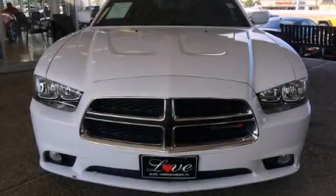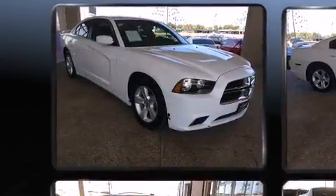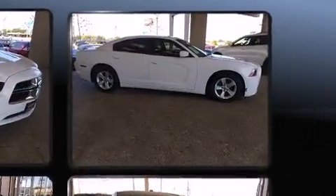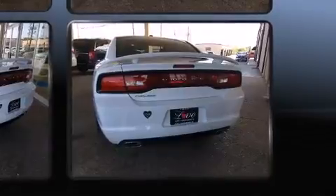Climb inside the 2013 Dodge Charger. With just over 20,000 miles on the odometer, this four-door sedan prioritizes comfort, safety, and convenience. It features an automatic transmission, rear-wheel drive, and a refined six-cylinder engine.